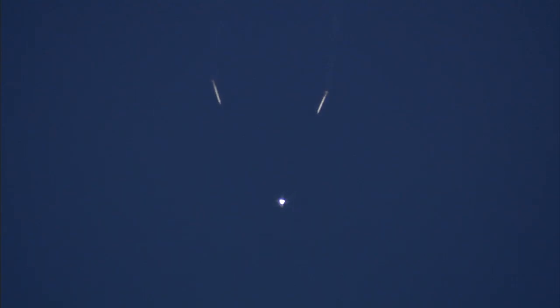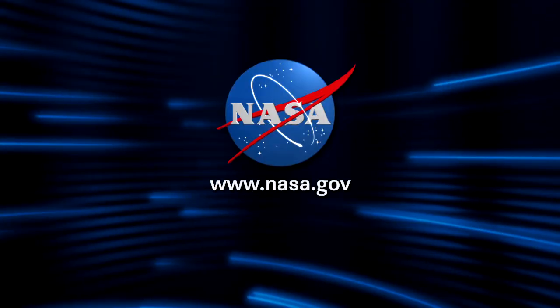Two minutes 25 seconds into the flight, Discovery traveling 3,189 miles an hour, its altitude 37 miles, downrange from the Kennedy Space Center 53 miles.